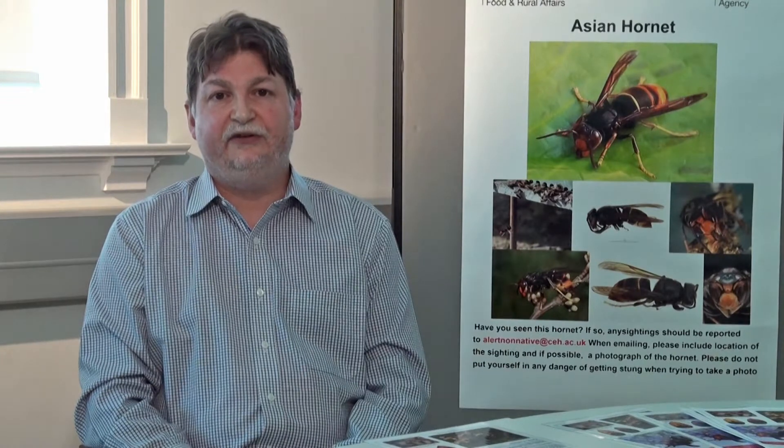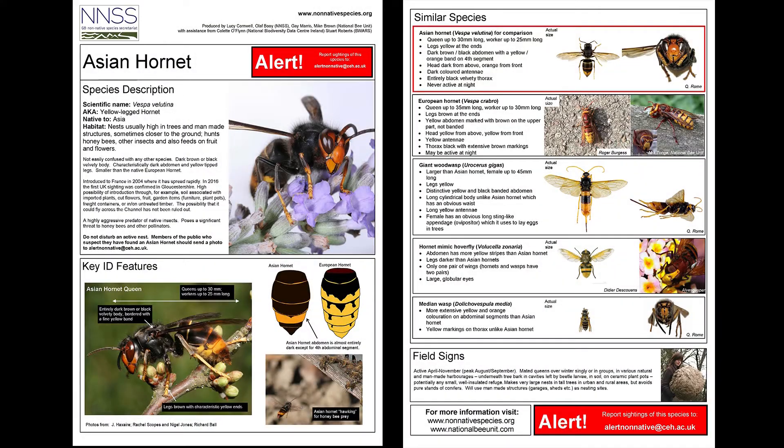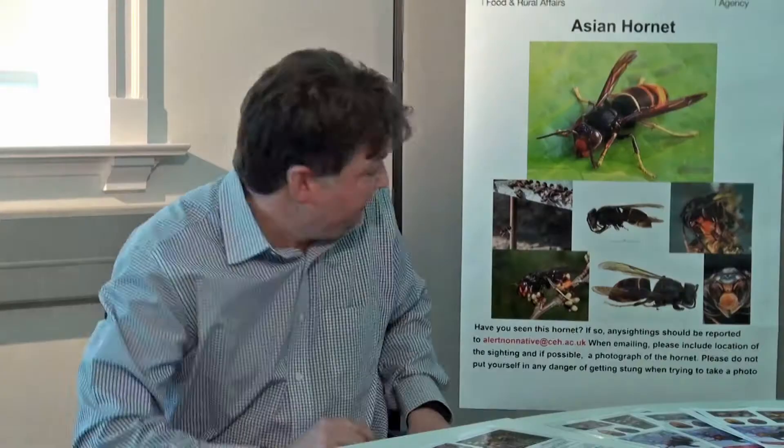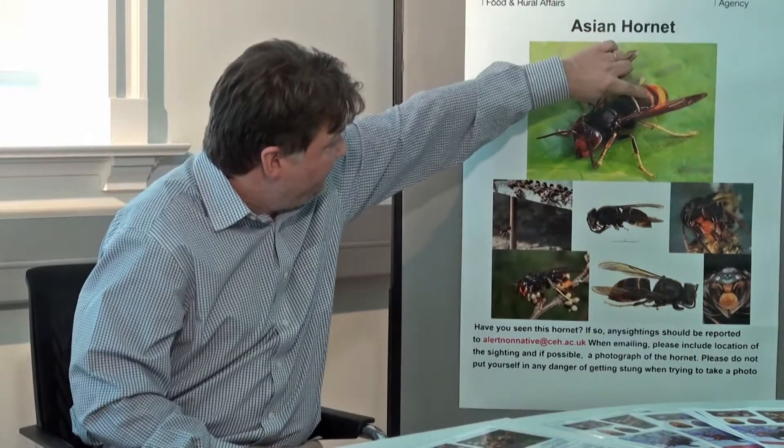A number of our native insects are commonly mistaken for the Asian Hornet. These include the European Hornet, which is actually larger than the Asian Hornet. This useful guide produced by the Non-Native Species Secretariat shows the common features of the Asian Hornet as well as the other insects that can be mistaken for it. The key features of the Asian Hornet are its yellow legs, the black thorax, and a single yellow band on the abdomen.